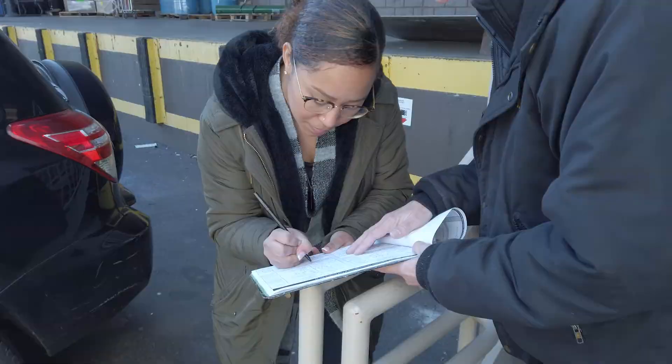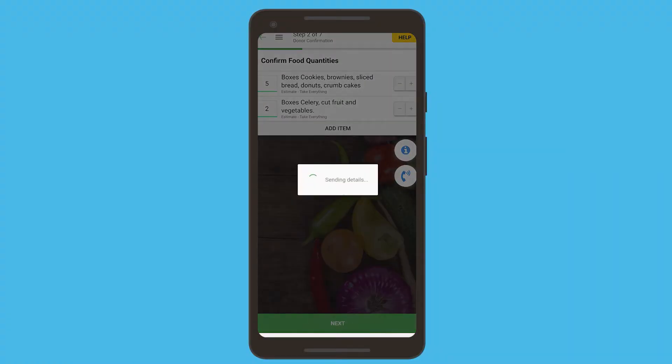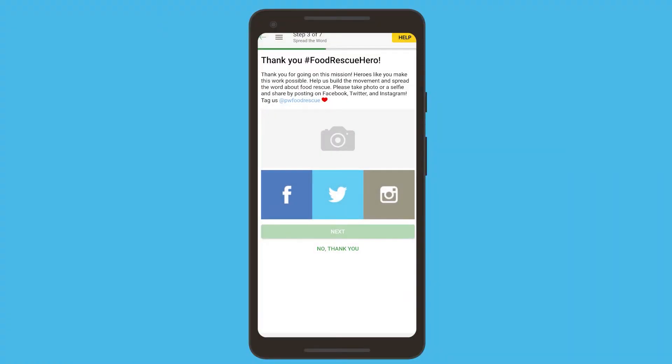Once you've confirmed the quantity, you'll have the opportunity to take a picture of yourself doing the rescue and share it directly to your social media.